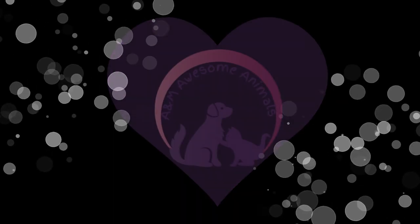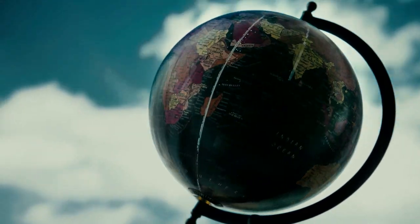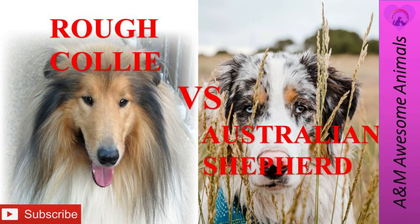Welcome to A&M Awesome Animals! Hello everyone, today we'll be comparing two intelligent dog breeds, the Rough Collie and the Australian Shepherd. Please don't forget to smash that like button and subscribe to our channel for future weekly videos.